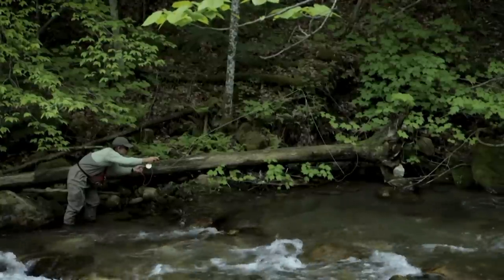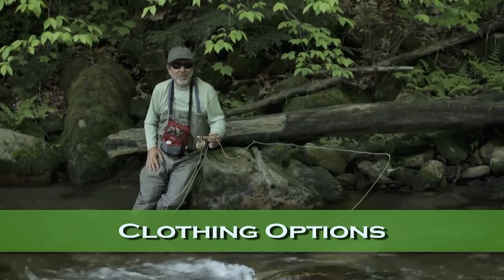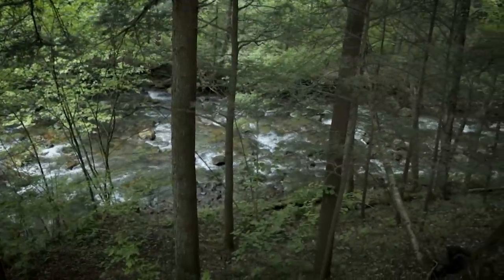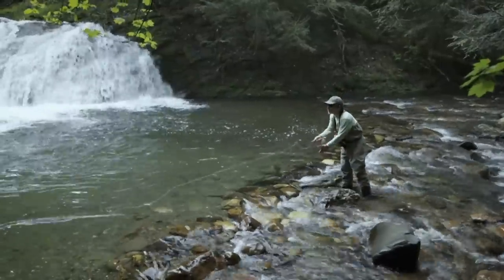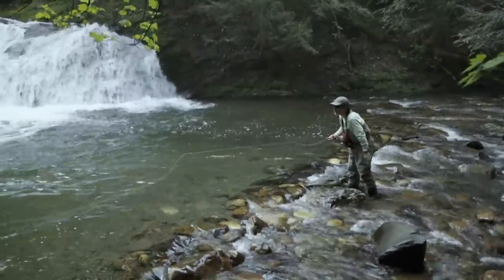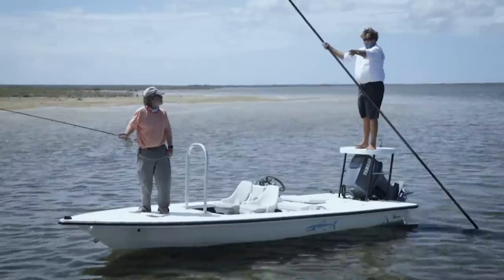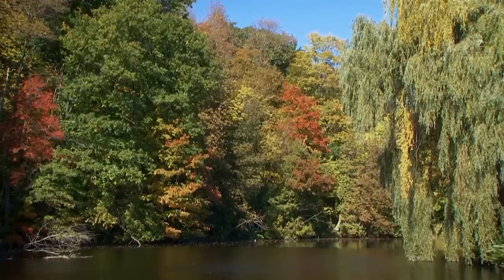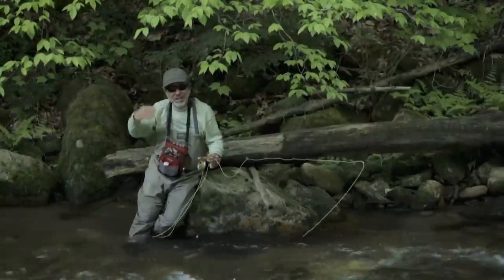Anything that moves above the horizon is going to catch their eye immediately — they're going to be scared and stop feeding. Clothing color in small stream fishing is relatively important. You want to wear something like green that matches the foliage behind you. I don't think you have to go crazy and get a camouflage shirt or waders, but you should try to match the background — green, tan, or brown is good. The worst thing you could do is wear a bright red, orange, or white shirt. Nice muted earth tones are a good color for both your hat and your shirt.